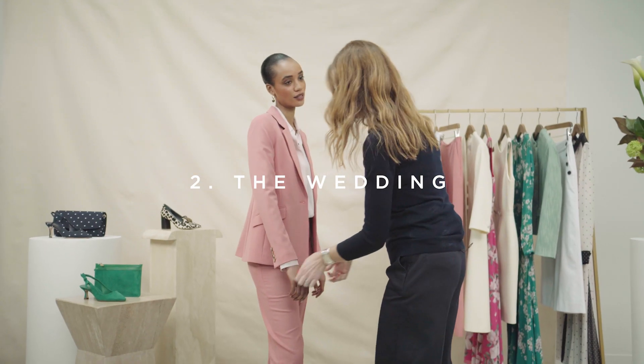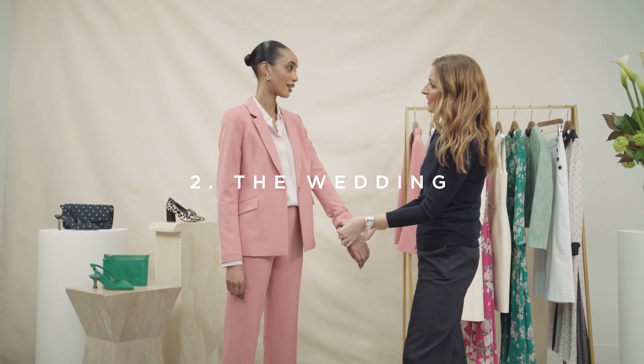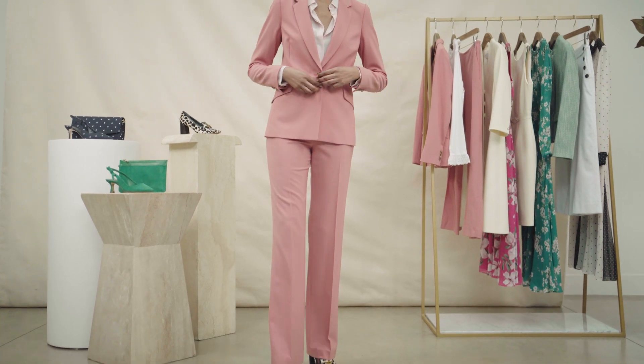Next up, what to wear as a guest to the summer wedding. How about thinking about a tailored trouser suit? Hobbs are so well known for their incredible tailoring. Here it is in a dusky pink, which is gorgeous for the summer — and it's a shade that works beautifully into the winter too.